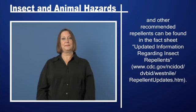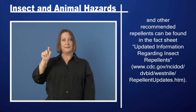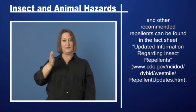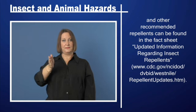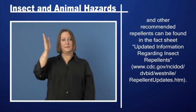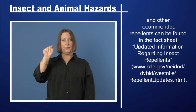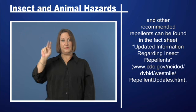Updated information regarding insect repellents can be found at www.cdc.gov/ncidod/dvbid/westnile/repellent-updates.htm.